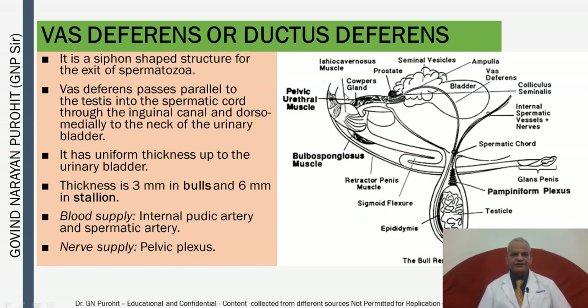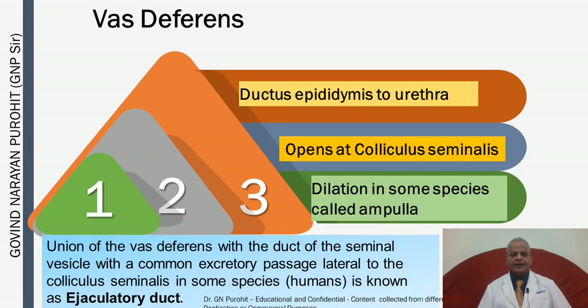The vas deferens or ductus deferens is a siphon-shaped structure for the exit of spermatozoa. It attaches to the epididymis, passes parallel to the testes into the spermatic cord through the inguinal canal, and continues dorsomedially to the neck of the urinary bladder. It has uniform thickness up to the urinary bladder — 3 mm in bulls and 6 mm in the stallion. The vas deferens connects the ductus epididymis to the urethra and opens at the colliculus seminalis.